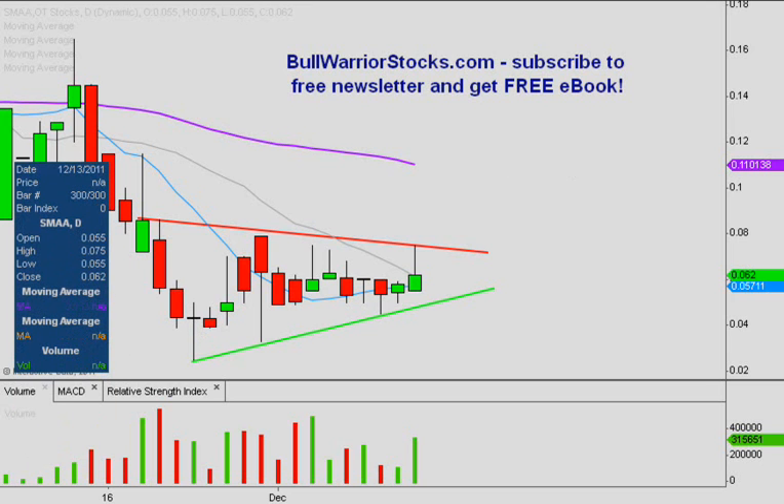Volume-wise, if the price goes sideways or pulls back just a tad, the less volume the better. But if we get any sort of breakout through the top part of the pattern, that's where you want to see a big volume bar — the more volume, the better. As I always like to say, the more volume on the breakout, the more confidence you can put into the breakout. The higher the volume, the higher your confidence level should be, and that really goes in either direction.